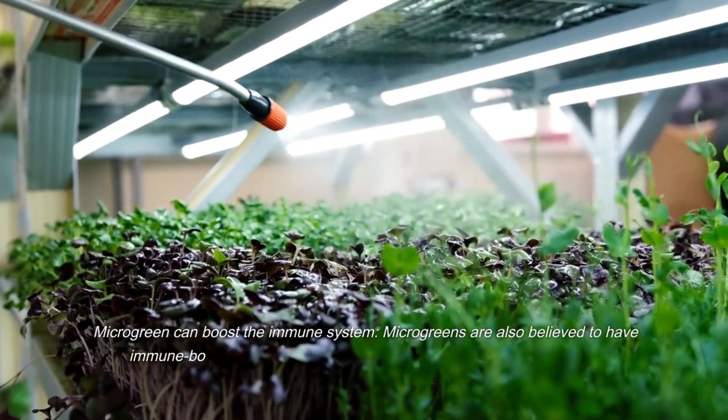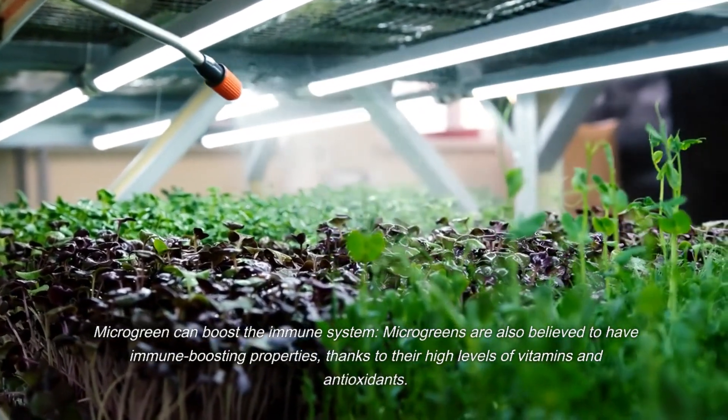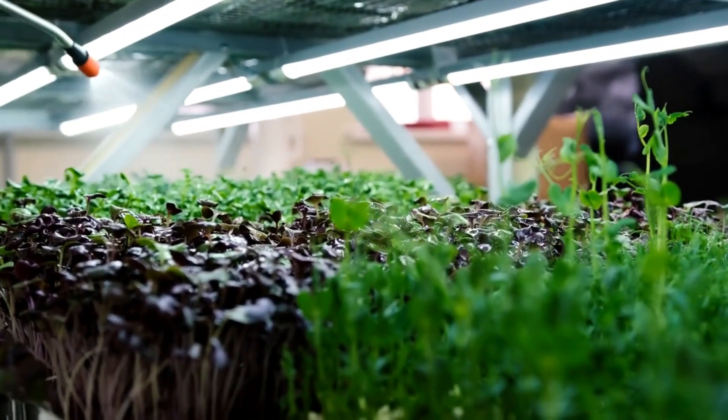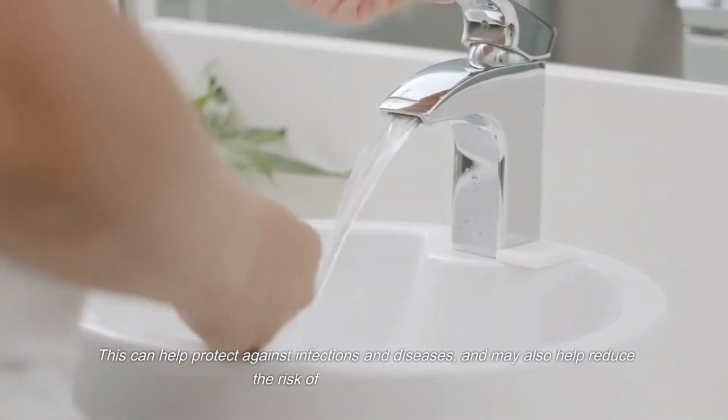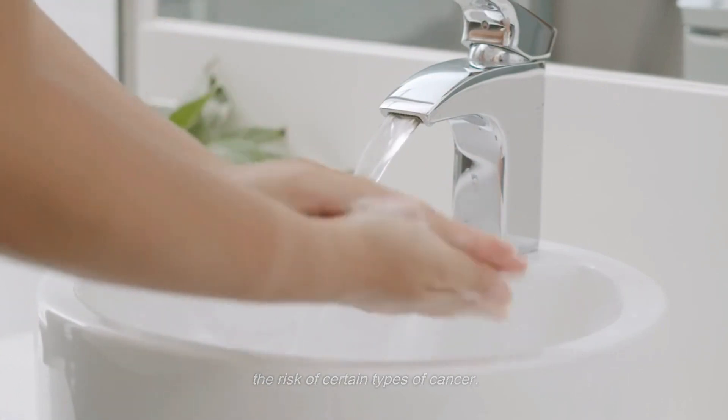Microgreens can also boost the immune system. They are believed to have immune-boosting properties, thanks to their high levels of vitamins and antioxidants. This can help protect against infections and diseases, and may also help reduce the risk of certain types of cancer.